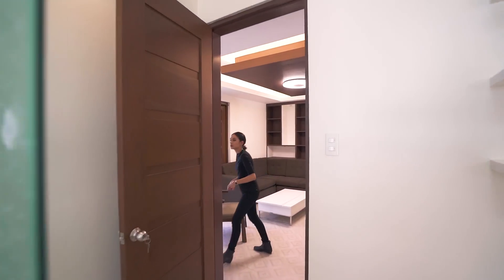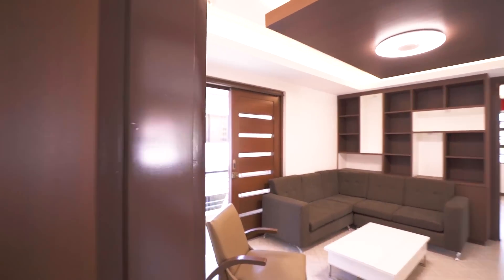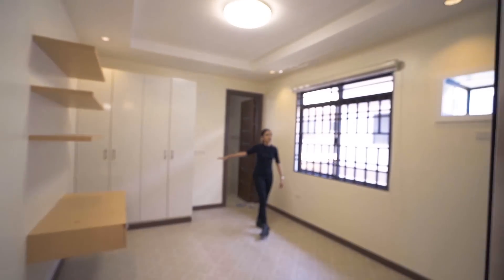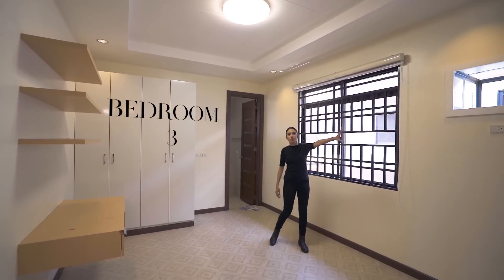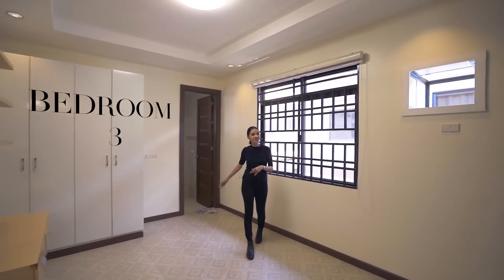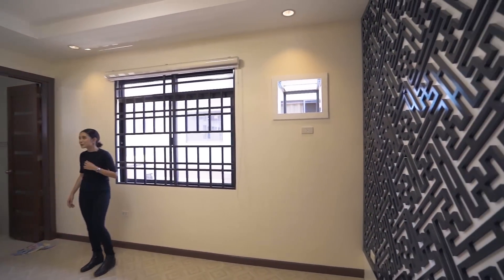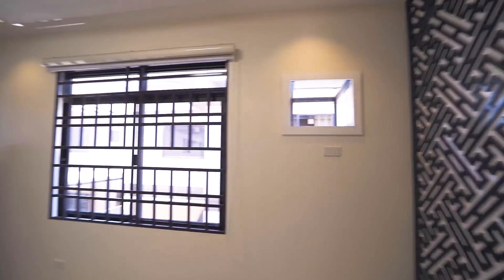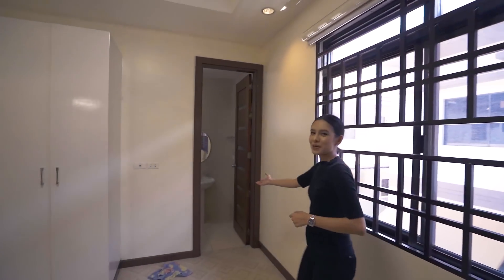Bedroom number three is right next to bedroom two. It has a built-in closet, a really nice accent wall, and of course an ensuite toilet and bath.